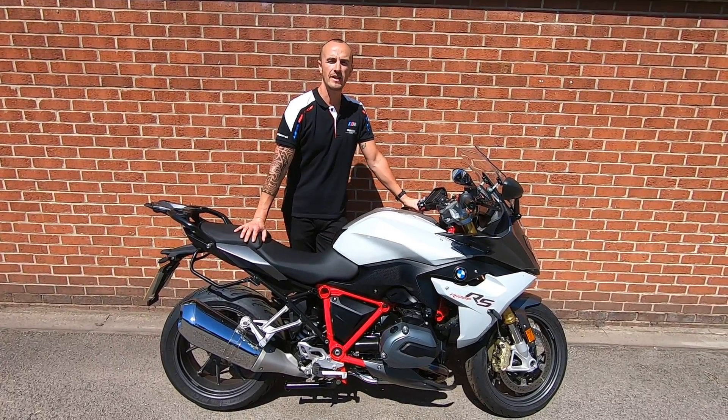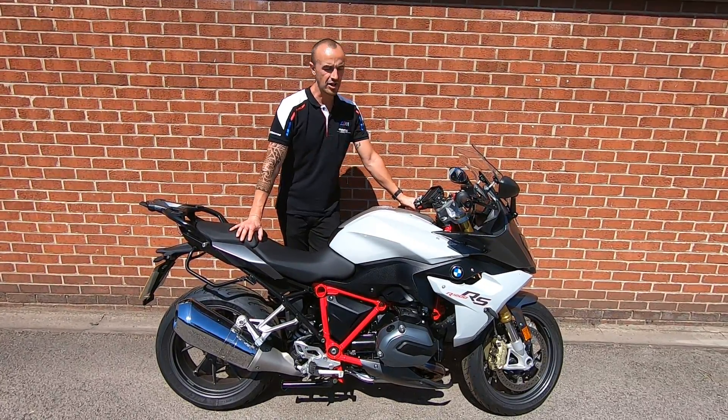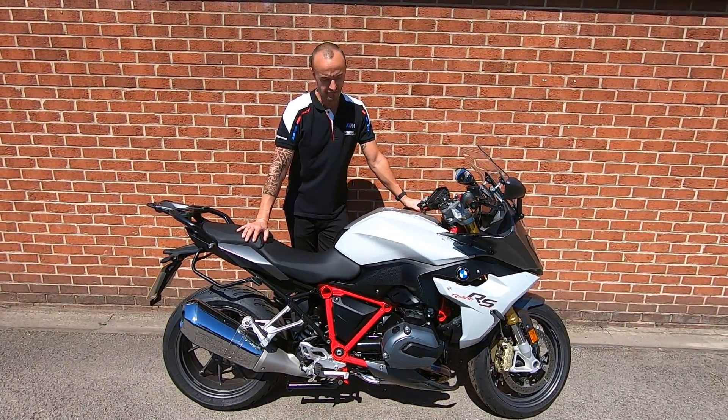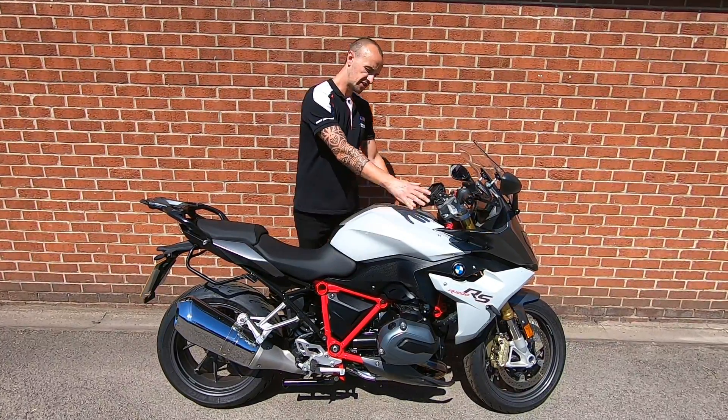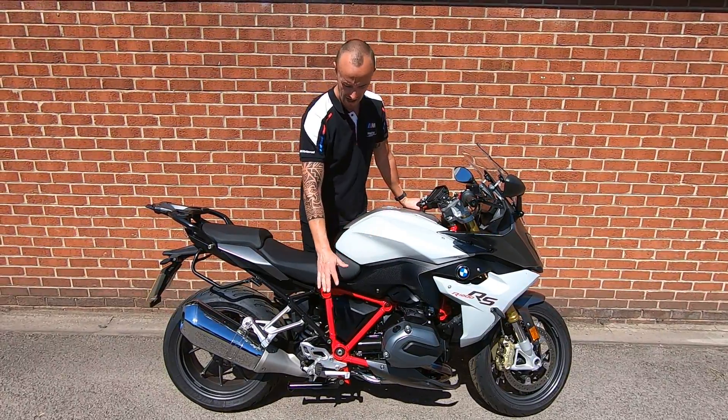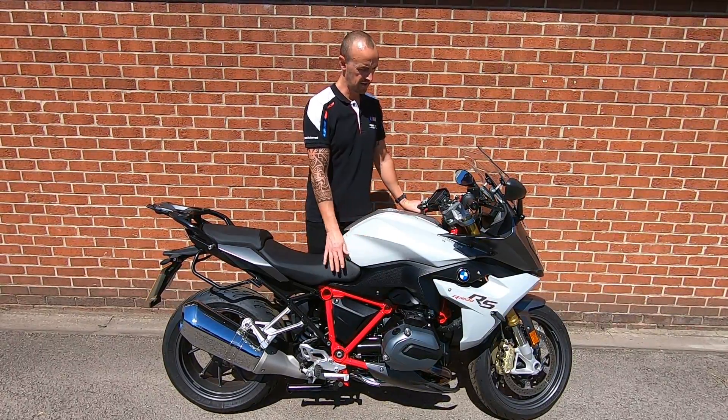Hi everyone, it's Stuart from Roy Pickup BMW. I just want to present this really nice R1200RS that we've got in stock. Really nice looking bike in terms of the finish of the paintwork — the metallic white and the contrast of the red frame really stand out.